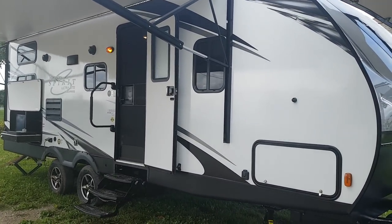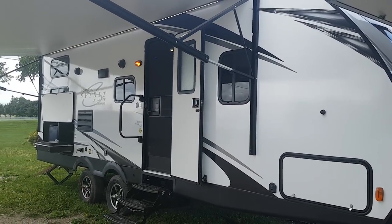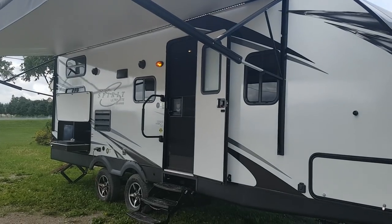This one has a front queen walk-around bedroom and a power slide out with a u-shaped dinette. It's got double over double bunks in the back, and it also has the outside kitchen.